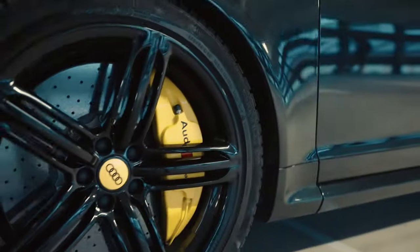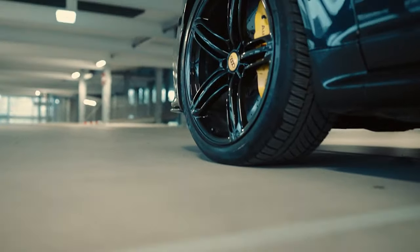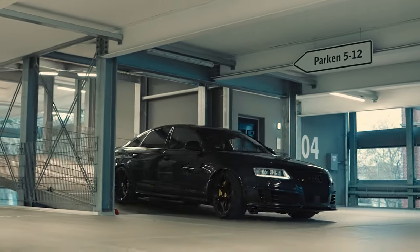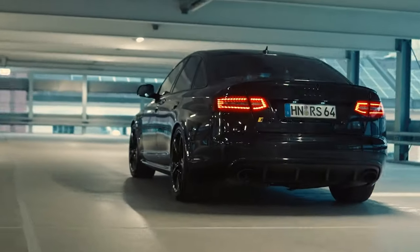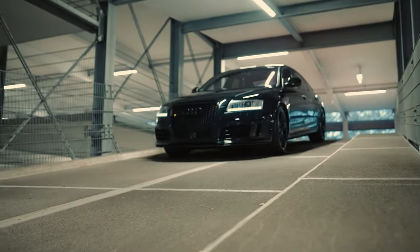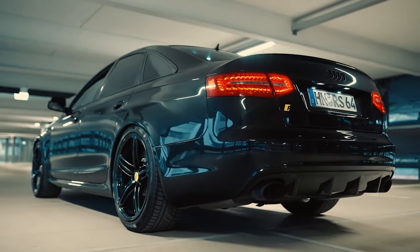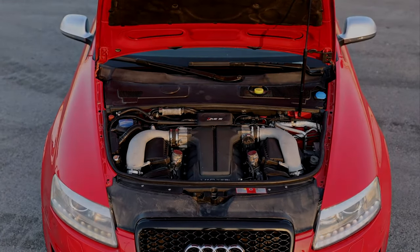The RS6's cabin is similar to the standard A6, but that's not a bad thing. Build quality is superb, as is the finish, and all the switches and controls work with real precision. The range-topping car differentiates itself with a flat-bottomed sports steering wheel, carbon fibre trim on the centre console and doors, brushed chrome switches, and alloy pedals. The driving position is excellent and the supportive Recaro sports seats add to the special feeling.